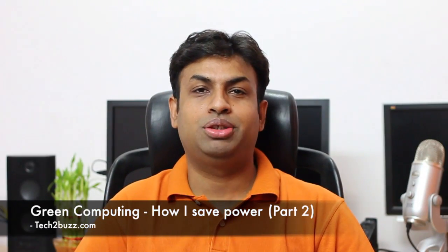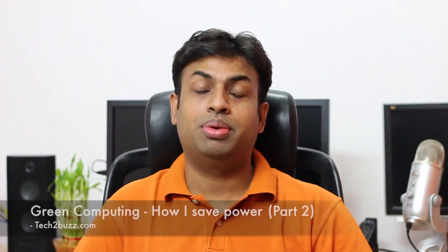Hi there, this is Ranjit from Tech2Buzz.com, and in this video I'm going to continue my talk about green computing. In the earlier video I had mentioned that by changing some of the devices that I use, I'm able to save around 80% of the power, and I'm going to talk about these devices.